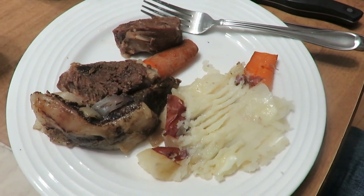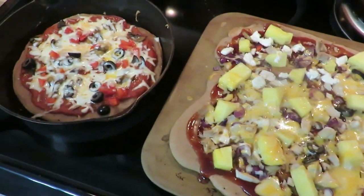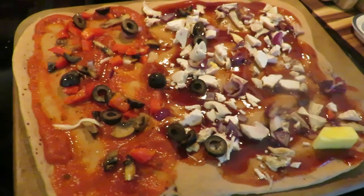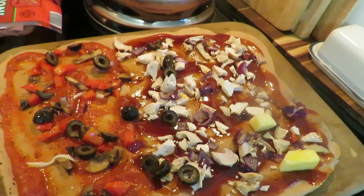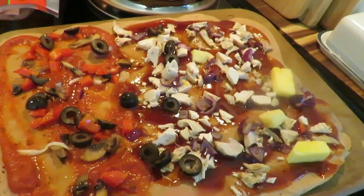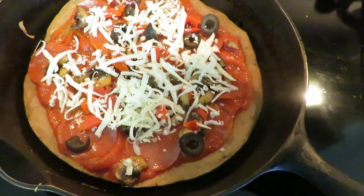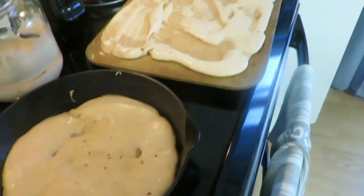Meal number five was sourdough pizza — we always have pizza on the fifth night. I made two different ones: one with barbecue sauce, leftover rotisserie chicken, pineapple, sautéed red onion, and goat cheese; and another with my normal marinara, pepperoni, cheese, sautéed mushrooms, peppers, and olives. Served with a side salad. Sourdough pizza crust is just your sourdough starter poured onto a cast iron, pizza pan, or baking sheet — so easy!